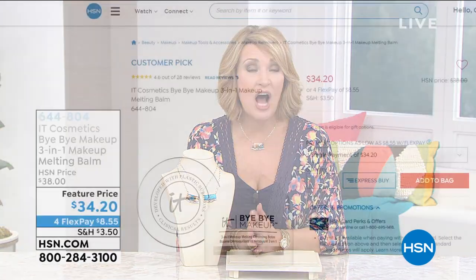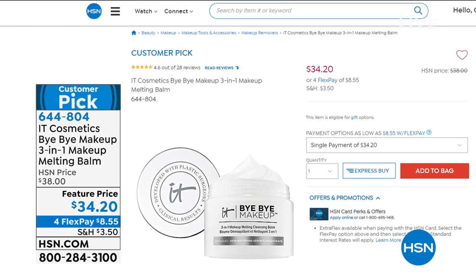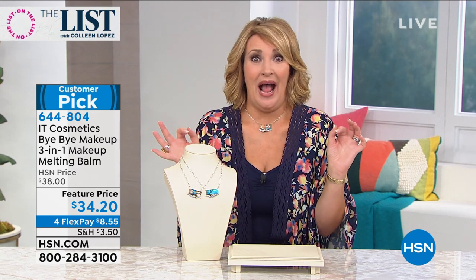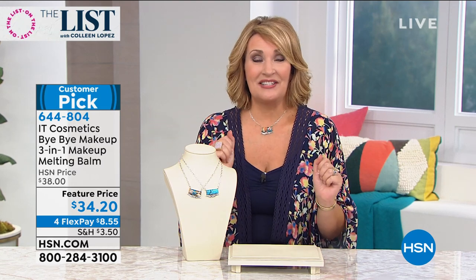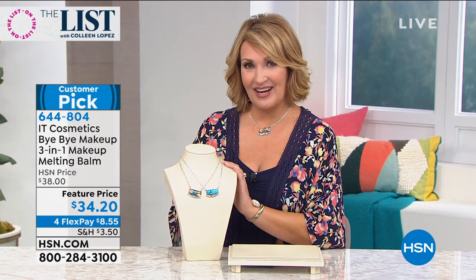Hold on if you're ordering, and thank you so much for your calls. Stay right there because we have a lot happening. We have IT Cosmetics featuring Bye Bye Makeup — a three-in-one makeup melting balm. It's outstanding — a huge customer pick on hsn.com. We only have a few more than 1,000 of these left, so it will be your last chance. Also coming up: my favorite hairspray, and my leaf jacket — my list pick — at a this-day-only price. We're retiring that beautiful jacket. Keep ordering Chaco Canyon if you're choosing your favorite color.